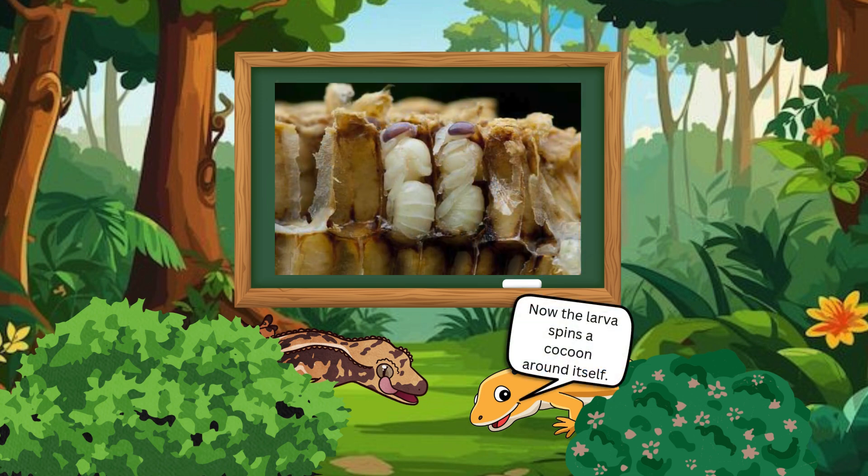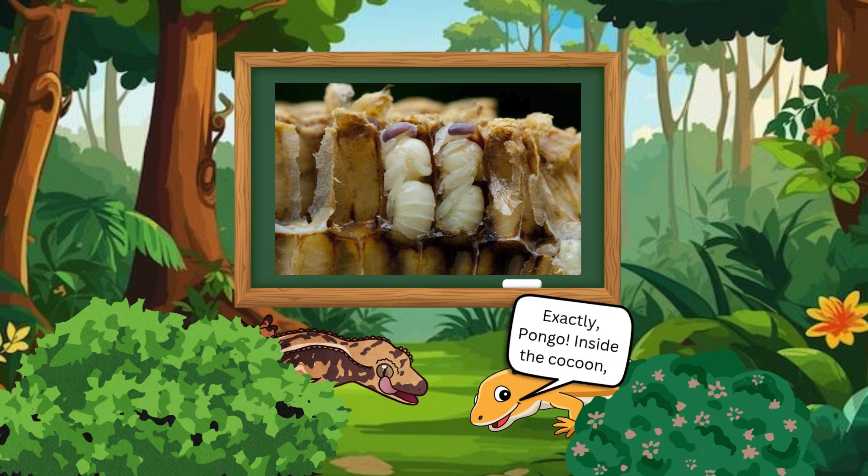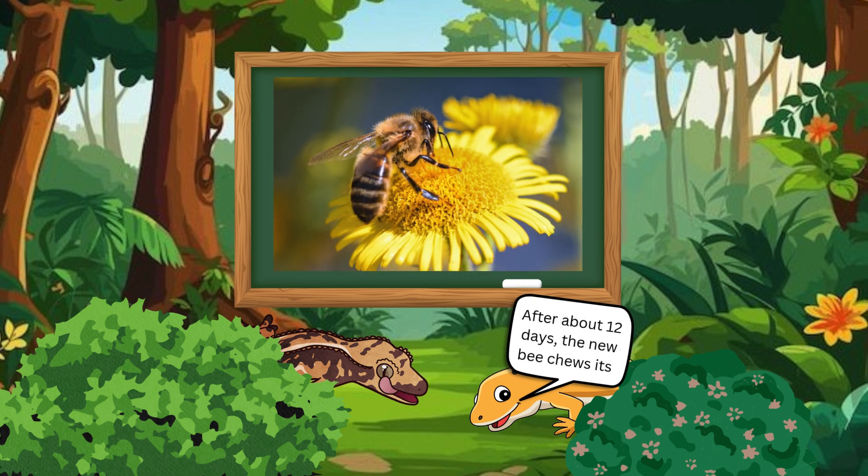Now the larva spins a cocoon around itself. It becomes a pupa, just like a butterfly does. So it goes to sleep and changes? Exactly, Pongo. Inside the cocoon, the bee's body starts to grow wings, legs, eyes, and everything it needs to become a real bee. After about 12 days, the new bee chews its way out of the cell. Buzz, buzz — now it's a grown-up bee.